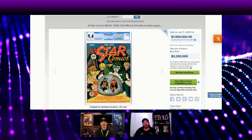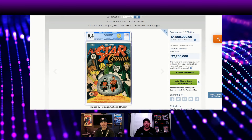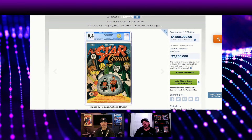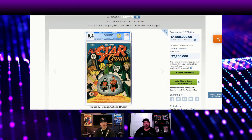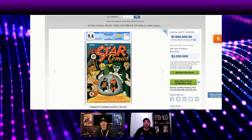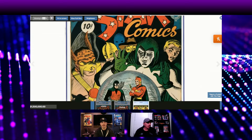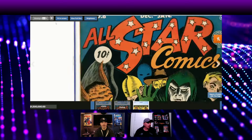We're going to basically take the Heritage Auction book that we saw and compare it to a 1980s book in the same grade, just to get an idea about similar defects. The first one we're going to start off with was probably the least egregious in my eyes — the All-Star Comics #8, first Wonder Woman, CGC 9.4. You can see that $1.5 million dollar sale. Let's take a quick closer look — I'm going to zoom in and you can point out some stuff.